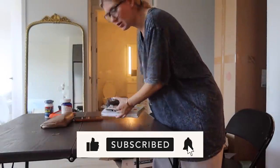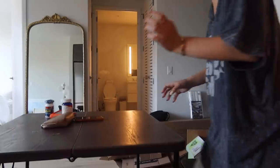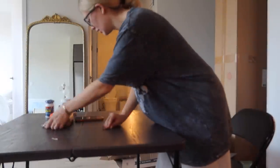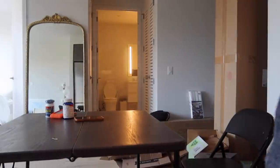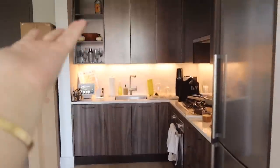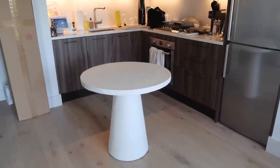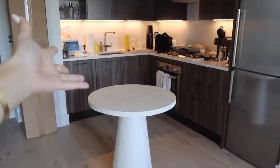My table is getting delivered which is so exciting, and I'm doubling my dining table as a desk — we'll see how long this lasts, but I'm excited. I need to clear the way for them. Next time I vlog there'll be a dining table right there, and then I can finally take these chairs and put them over there. It looks so good! It totally brightens up my kitchen too.